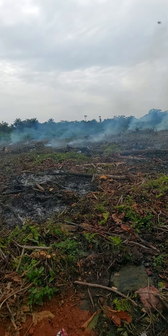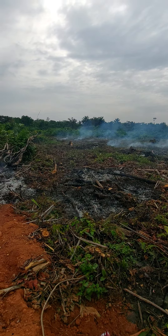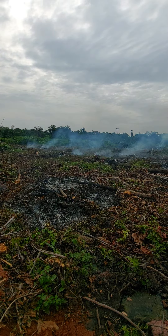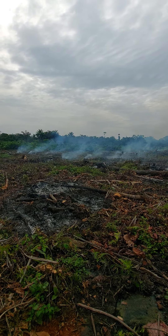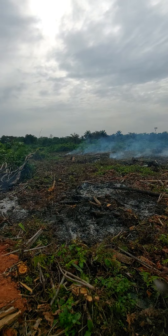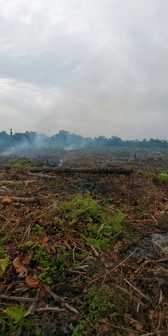What we have here is 10 acres of land, which is approximately 60 plots of land. We are doing sand filling and clearing across all 60 plots, so at the end of the day what you're getting is dry land. We urge you to key in now.